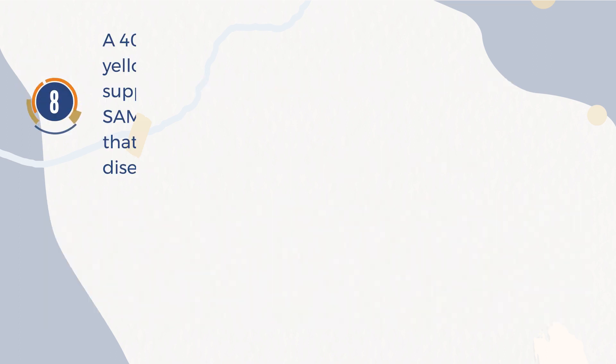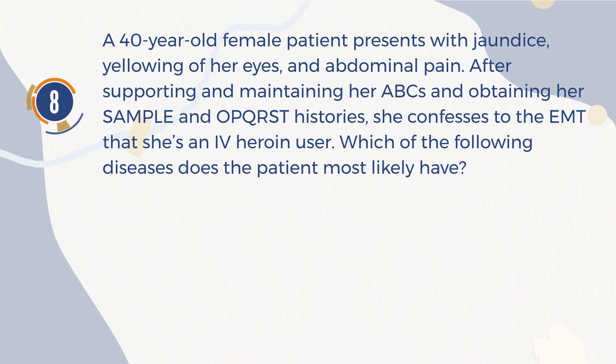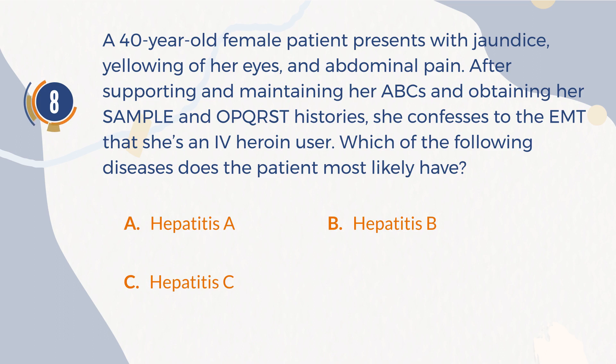Number 8. A 40-year-old female patient presents with jaundice, yellowing of her eyes, and abdominal pain. After supporting and maintaining her ABCs and obtaining her SAMPLE and OPQRST histories, she confesses to the EMT that she's an IV heroin user. Which of the following diseases does the patient most likely have? A. Hepatitis A. B. Hepatitis B. C. Hepatitis C. D. Hepatitis D.